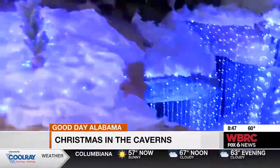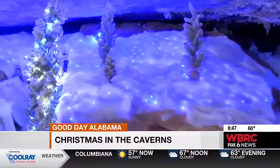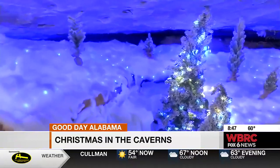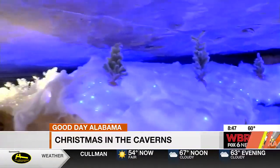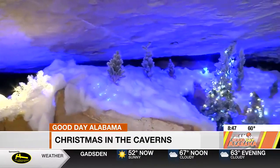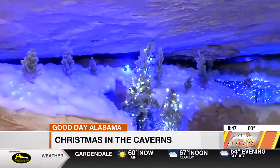How many rooms in this cave are going to be filled with lights come this Saturday when you guys open to the public? It's going to be a good half-mile walk in the cave and back out. We've got seven major rooms and hallways and you're going to go through different scenes throughout the cave.